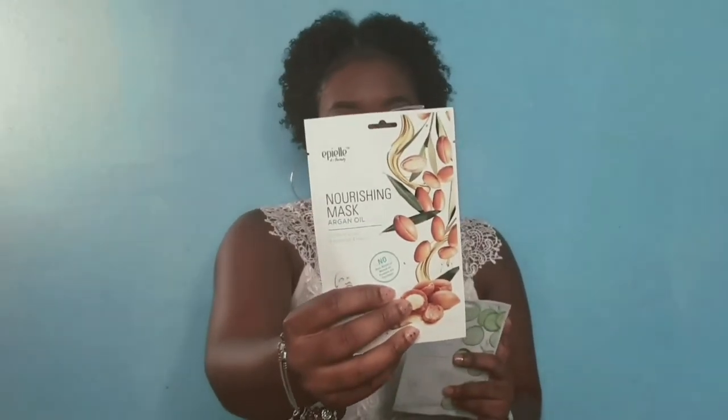We also have the Apple K-Beauty face mask contouring sheets, available in a variety of flavors. Today I'm showing two: the cucumber soothing mask and the argan oil nourishing face mask. Those are pretty simple to use — you just pull them on, pull them off, and apply to your face. I will be showing you how to use these in another video.